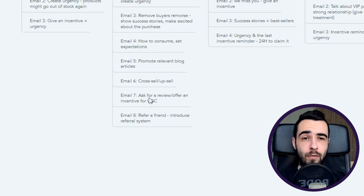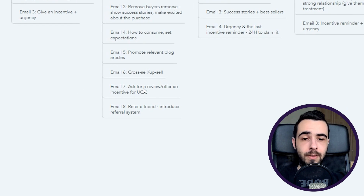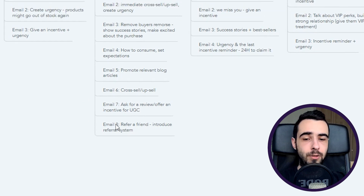Email number six is a cross-sell or upsell — once customers are familiar with the product, they may want more. Time delay is seven days after email five. Email number seven asks for a review or offers an incentive for UGC content. Offering an incentive will ramp up the volume of reviews and UGC. Time delay is seven days after the cross-sell. Email number eight is the referral — introduce your referral system. Word of mouth is powerful; time delay is five to seven days.